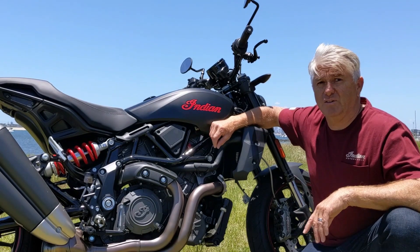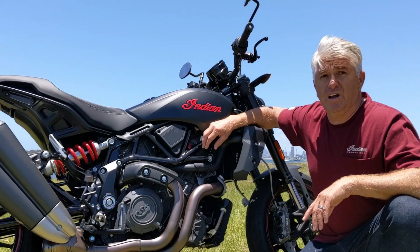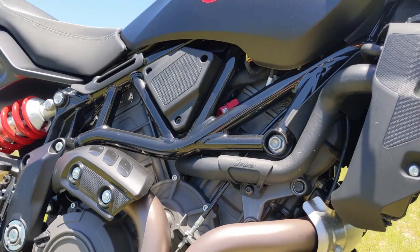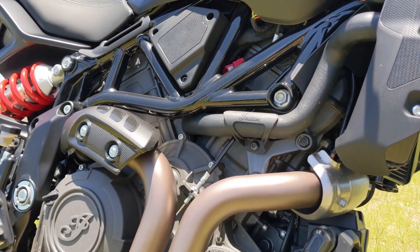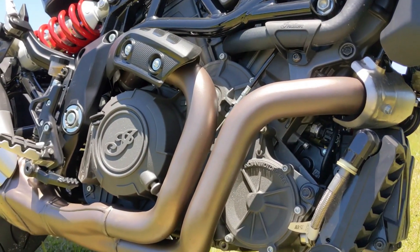Featuring a blacked-out 1203cc V-twin engine, the FTR features 120 horsepower and 120 newton-metres of torque. For 2022, the engine has been retuned for better cold start performance and delivers a more predictable throttle response.